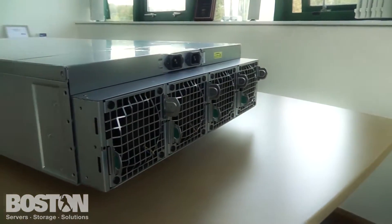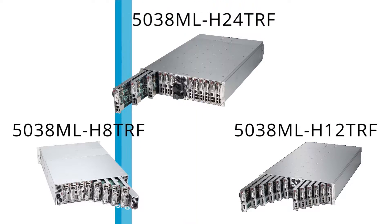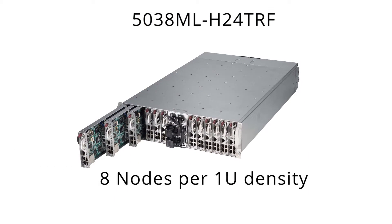Deployed in a 3U enclosure, this new microcloud series comes in three different density options: 8 nodes, 12 nodes, or the new range-topping 24-node configuration which we have here today, providing an impressive 8 nodes per 1U density.